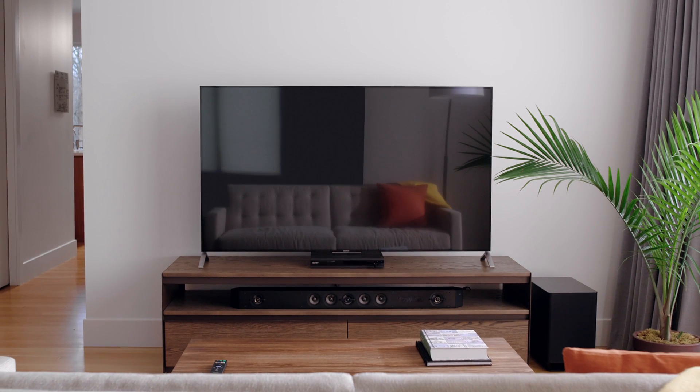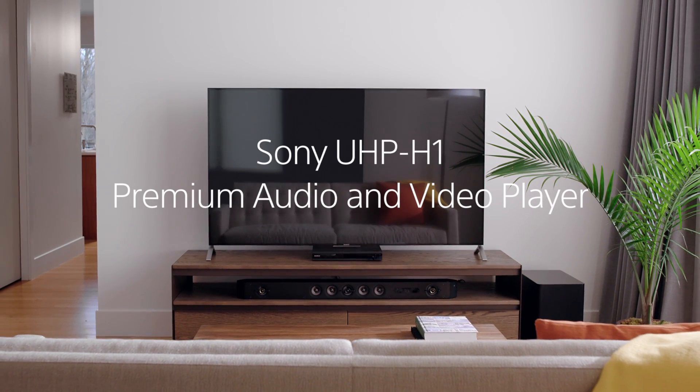The Sony UHP-H1 Premium Audio and Video Player — designed to perform, built to entertain.